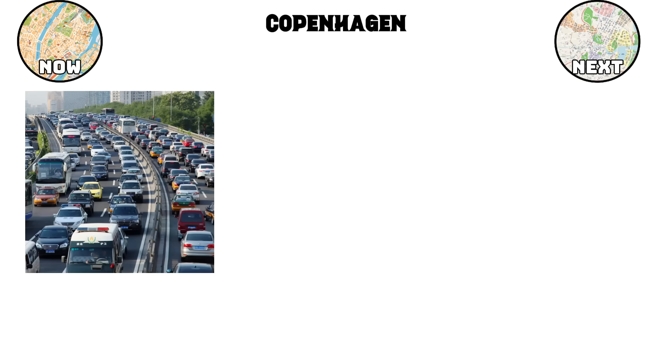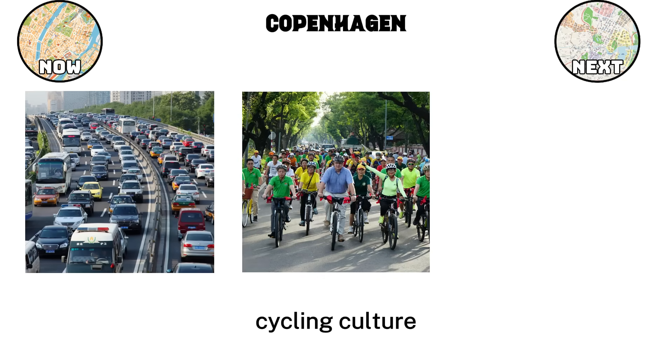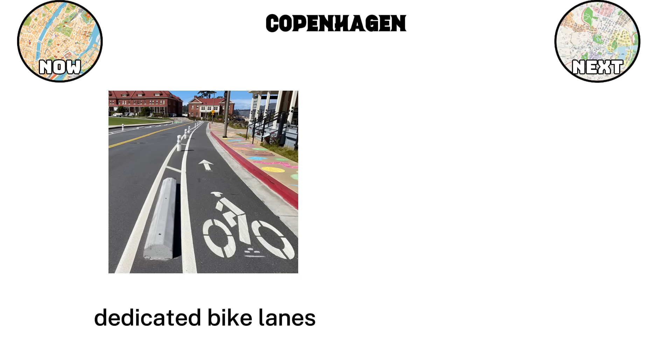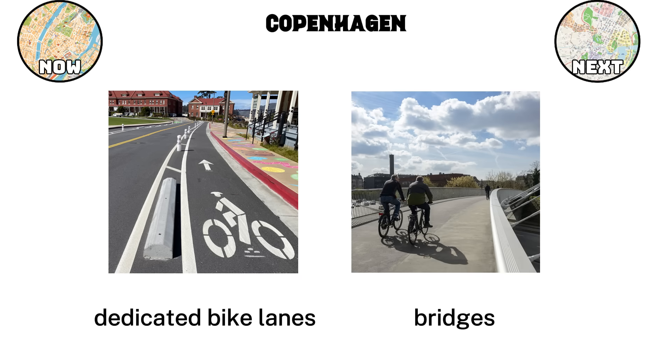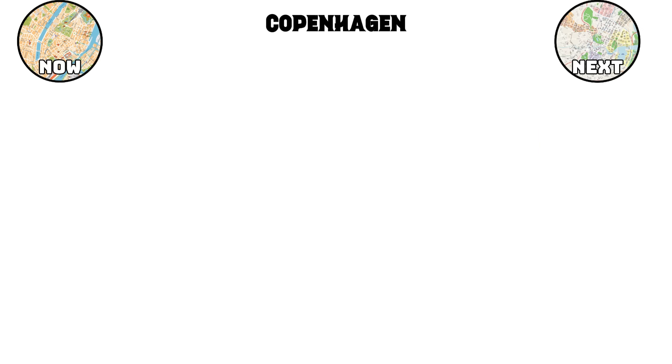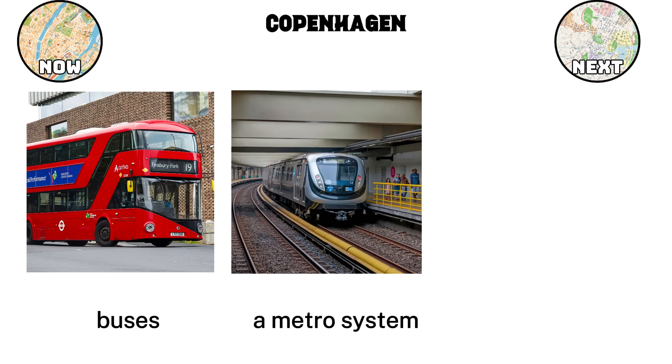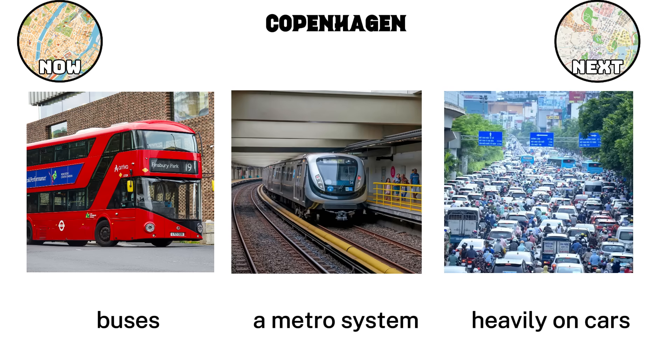Transportation is where Copenhagen truly shines. The city is famous worldwide for its cycling culture. Nearly 40% of residents commute daily by bike, and the number continues to grow. Dedicated bike lanes run through almost every street, making cycling safe, fast, and practical in all seasons. The network also includes bridges built only for cyclists and pedestrians, allowing people to bypass heavy car traffic altogether. Beyond bikes, the city offers buses, a metro system, and even water buses, ensuring that people can move around without relying heavily on cars.